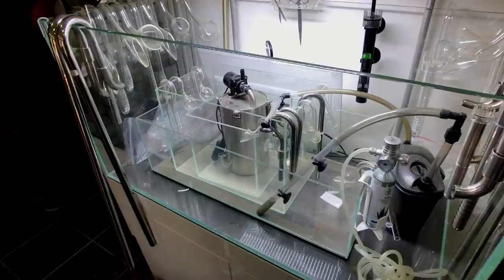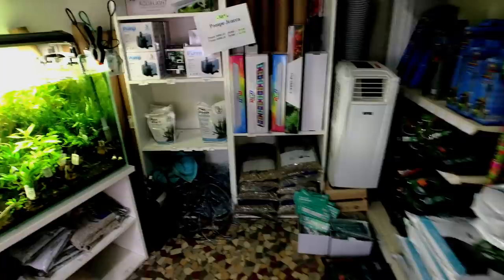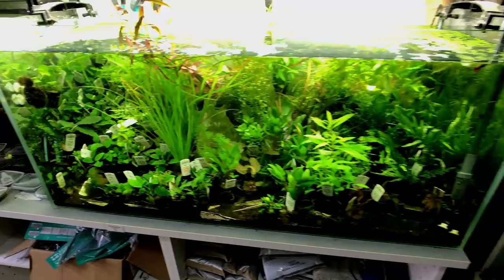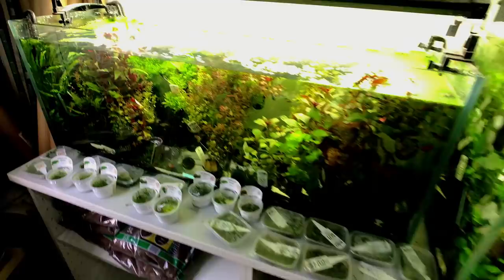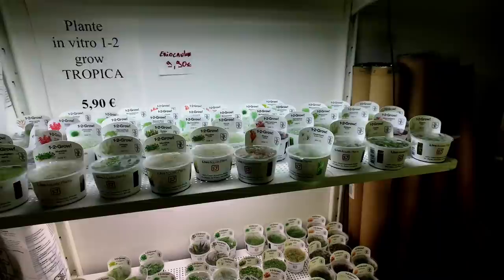I didn't even know he owned this shop until I went there — I'm like, oh this is really nice, and the guy said, 'Yeah, we won the 2014 championship.' I had no idea. Here's their retail space: some potted Tropica plants, packages of tissue cultures and moss — absolutely beautiful. I'll throw his name on screen and link it in the description so you guys can check out his award-winning tank. They also have two more display tanks as well.